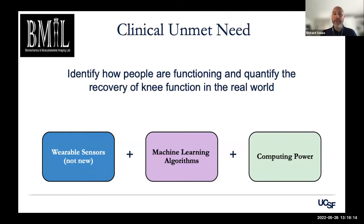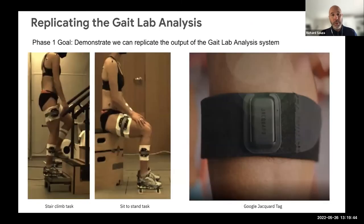That's the large unmet clinical need — to identify how people are functioning and quantify recovery of knee function in the real world. Wearable sensors exist and have existed for quite a while — this is not new. However, this partnership that UCSF has developed with the Google ATAP team is really exciting because it's adding advances in machine learning and computing power to make real advances in our understanding of how the knee is functioning over time in the real world. So with that, I'm going to pass it on to our next presenter.